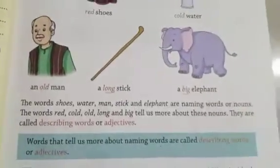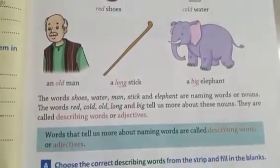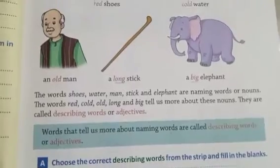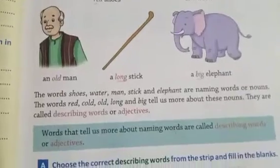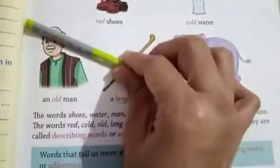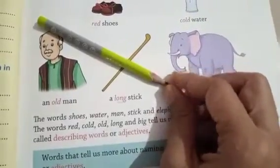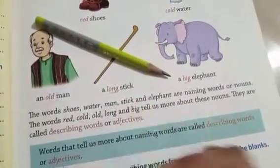Are you understood? Describing words tell us more about naming words. There is a pencil — I would call it a pencil, but if I say 'green pencil', so 'green' is a describing word.